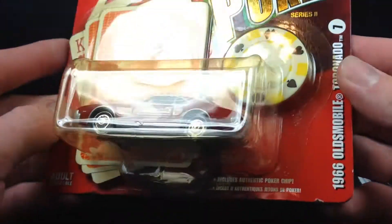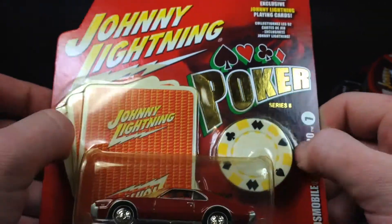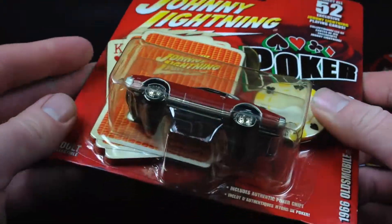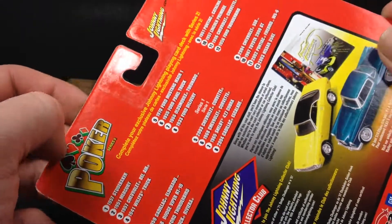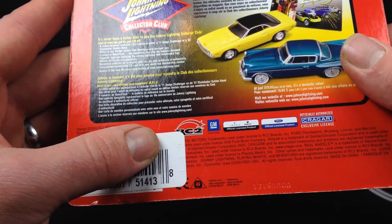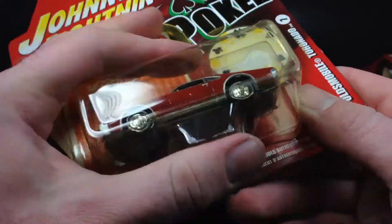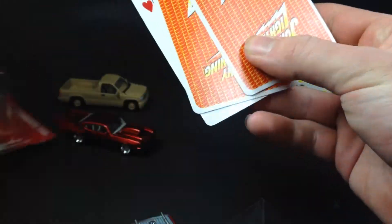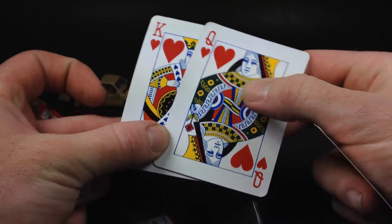Number four is the 1966 Oldsmobile Toronado in Poker Series Two. You get a poker chip, and it looks like if you collect all the cards you'd have a full Johnny Lightning deck — pretty sweet. All the cars from Series One and Two are shown on the back. This looks like the RC2 era, with a 2005 copyright date. Opening it up — here's your poker chip and your cards: a King, a Queen, and a checklist for Series Two.